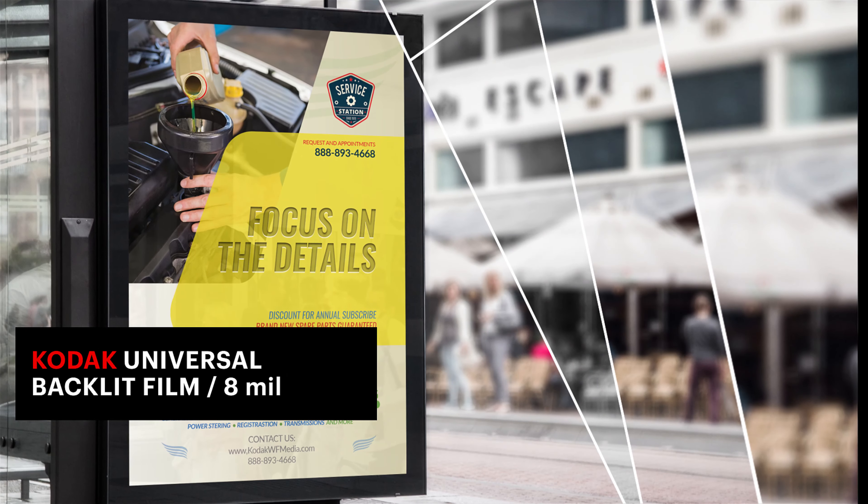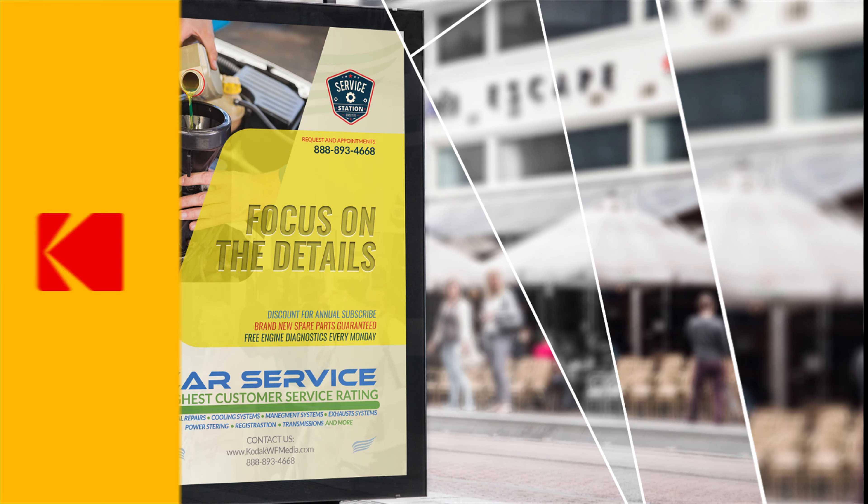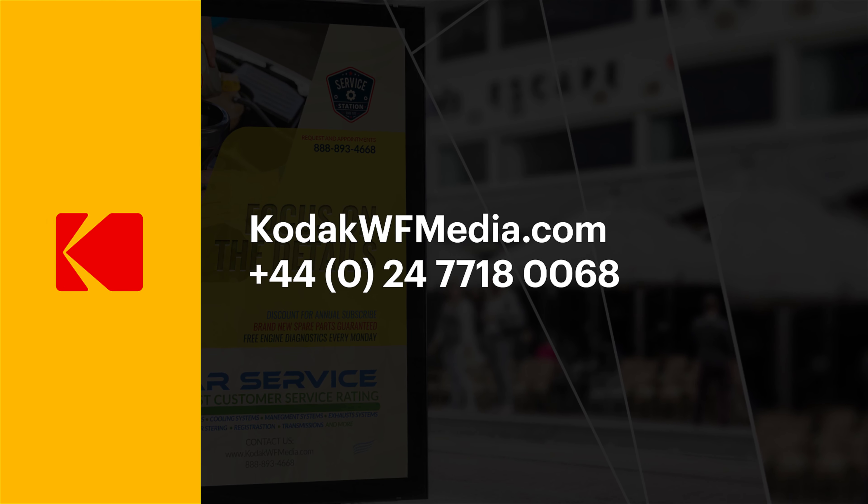The fast dry time makes it easy to handle, finish, and install. For more information on these or other outdoor signage options, contact your Kodak Wide Format Media Specialist today.